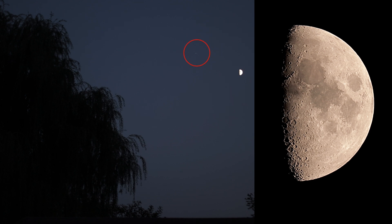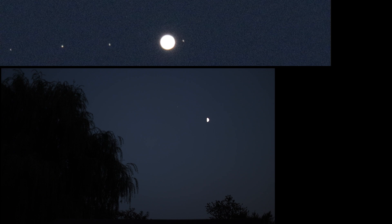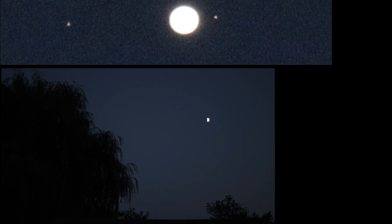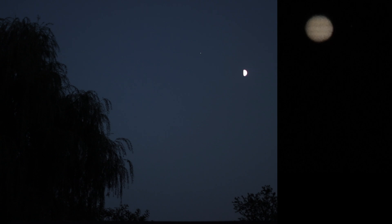I can barely see Jupiter by eye — it's still pretty light outside. But there we go with an overexposed Jupiter, and all four of its moons are showing tonight. Io is the one over to the right and the other three are trailing behind. The bands are coming in kind of okay.